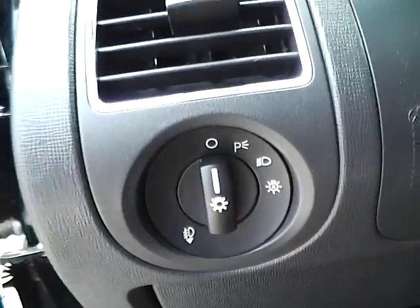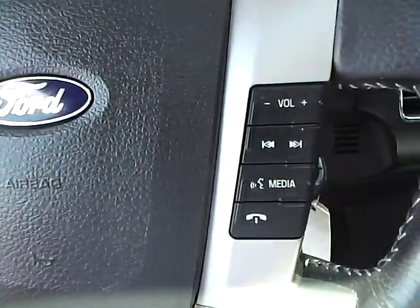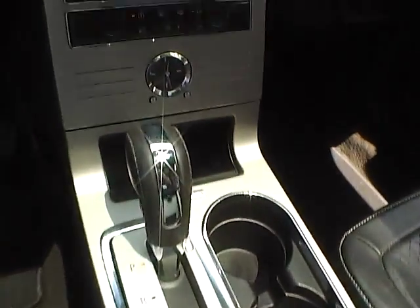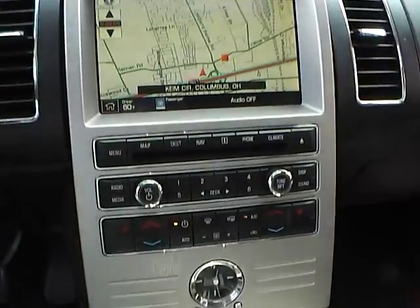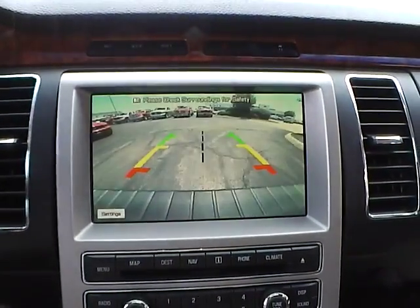Automatic headlights. Cruise control. Steering wheel audio controls. Heated seats. Automatic climate control. Navigation. Backup camera.